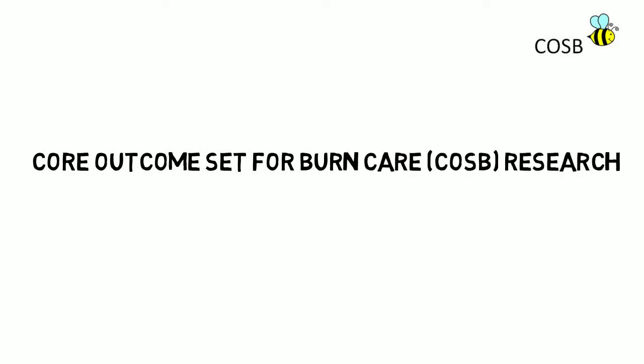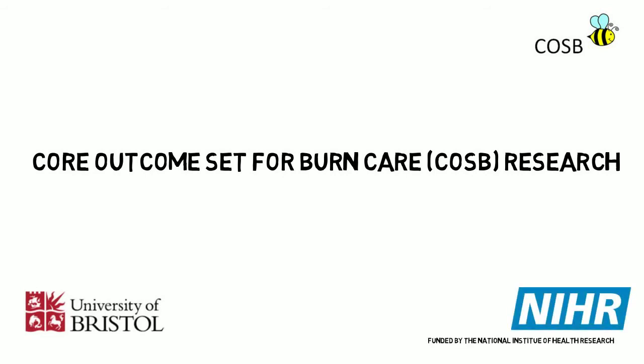This short video has been created to introduce our research project, Core Outcome Set for Burn Care Research, COSBI for short. The aim of the study is to define the most important issues affecting patients recovering from a burn injury.